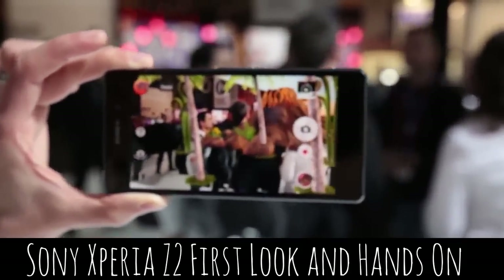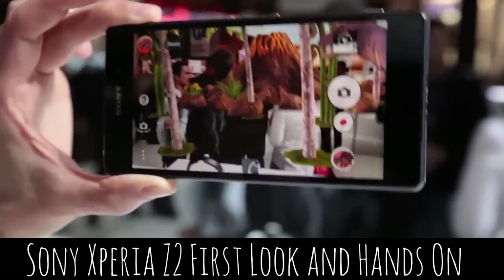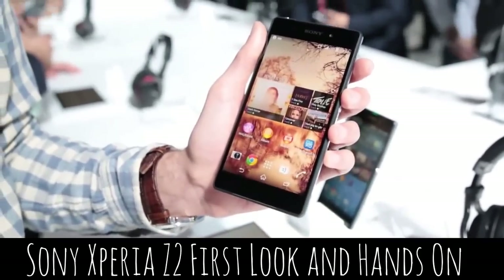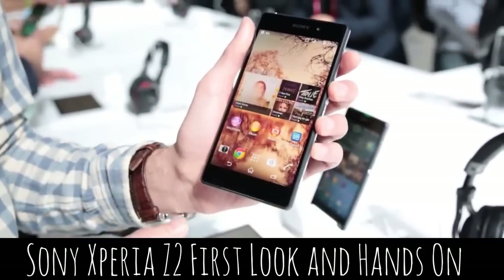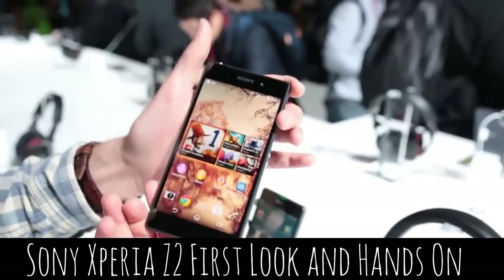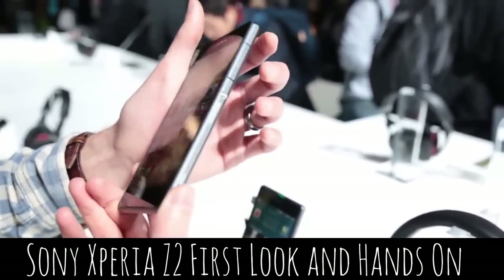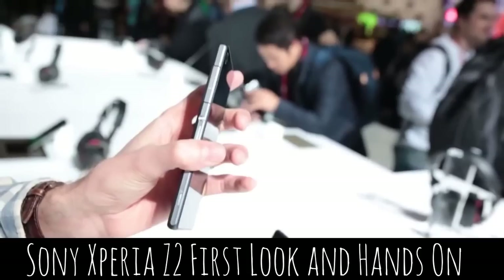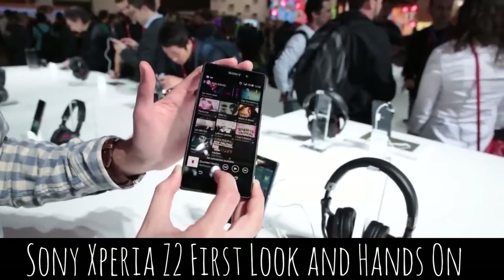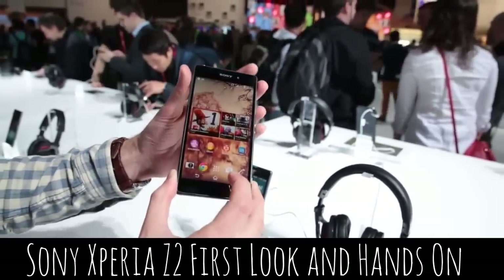What Sony are really showing as part of the real benefit of the Z2 is the way that this phone can record in 4K. That's not so much use to you if you're just using the videos on the phone itself. However, if you're an early adopter of 4K TV, this is a great way of being able to watch videos using the full resolution that 4K offers.